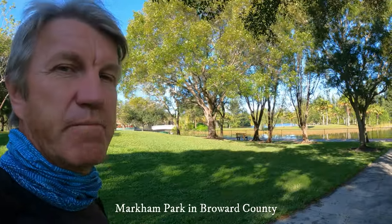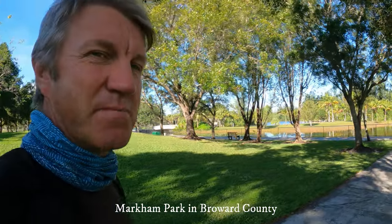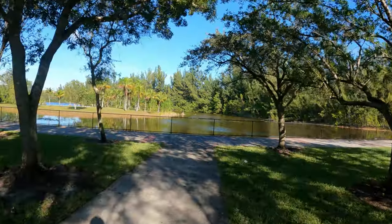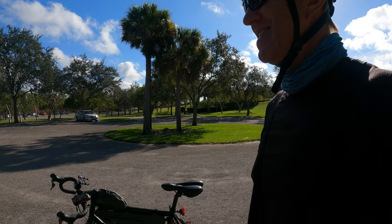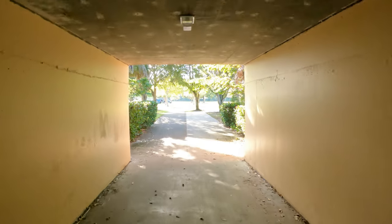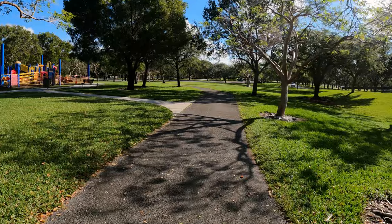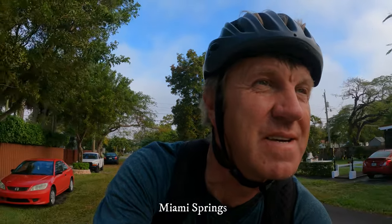Now I'm in Markham Park — that's what it's called. Anyway, this was one of the hot spots in the area; I came to check it out. I'm going to use my bike to get around. That's pretty cool — there's a tunnel. It's pretty nice here, lots of bike trails, right in Miami Springs. I found quite a few warblers: black-throated blue, black-and-white warbler, and others — all kinds of stuff.